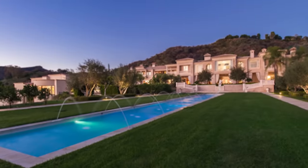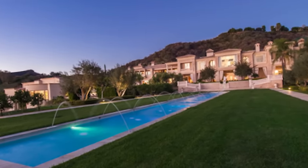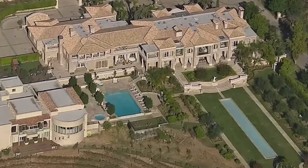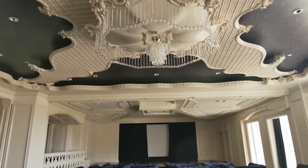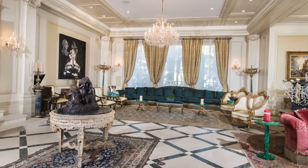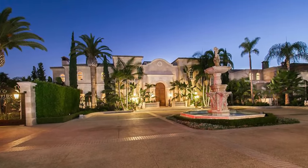Outside, the estate transforms into a luxury playground featuring a private vineyard, tennis court, and a 128-foot reflecting pool and fountain. The pièce de résistance is the 15,000-square-foot entertainment complex, complete with a state-of-the-art DJ booth, a tuxedo-lined bowling alley, and a Hollywood-worthy theater. Every little detail has been executed to pompous perfection, all located just two miles above the illustrious Beverly Hills Hotel.